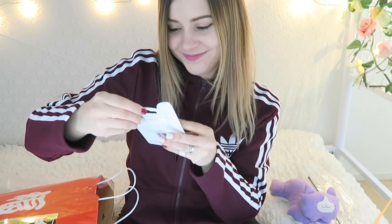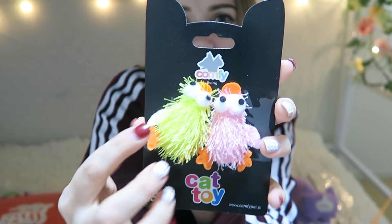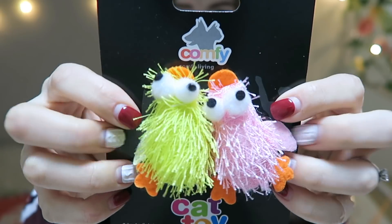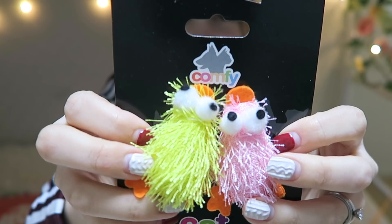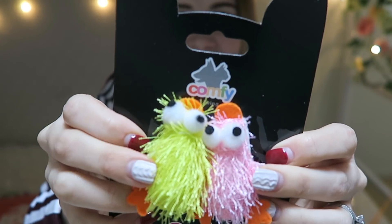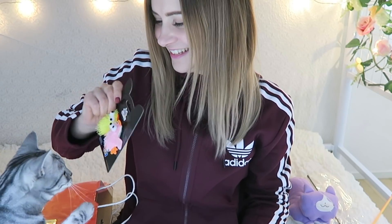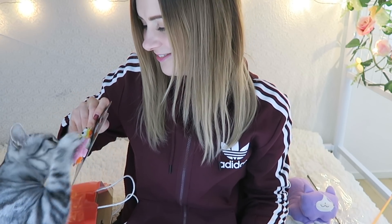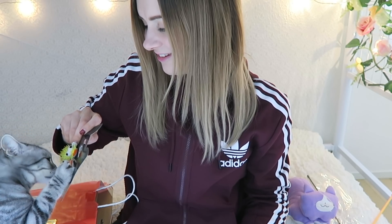Next we have — these are adorable! I can't believe there are so many toys in here that I've never seen before. They're little fluffy ducks — really tiny. I love how small they are. I think they're really going to like playing with these. Yay, she likes them already — do you want one? Are you gonna run off with it?